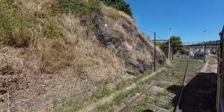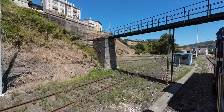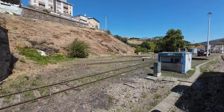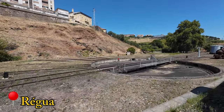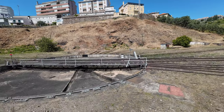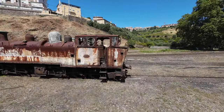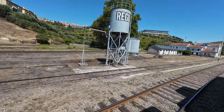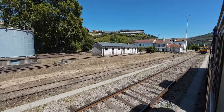We are now arriving at Régua, a historically important station along the line that previously served as the terminus for the narrow-gauge Corgo Line, which ceased operations in 2009. Passengers would connect here to the narrow-gauge train to Vila Real and, before 1990, also to Vidago, Chaves, and other destinations. Several remnants of the metric line operation remain to remind us of that not-so-distant past.